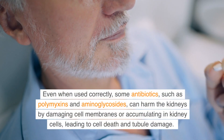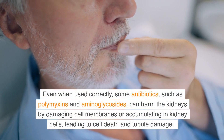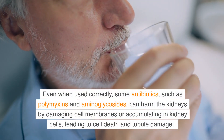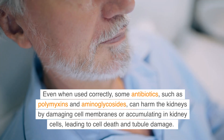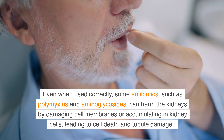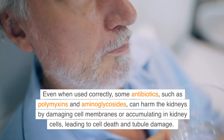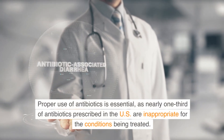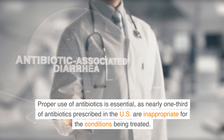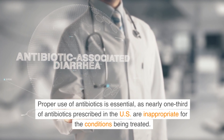Even when used correctly, some antibiotics such as polymyxins and aminoglycosides can harm the kidneys by damaging cell membranes or accumulating in kidney cells, leading to cell death and tubule damage. Proper use of antibiotics is essential, as nearly one-third of antibiotics prescribed in the U.S. are inappropriate for the conditions being treated.